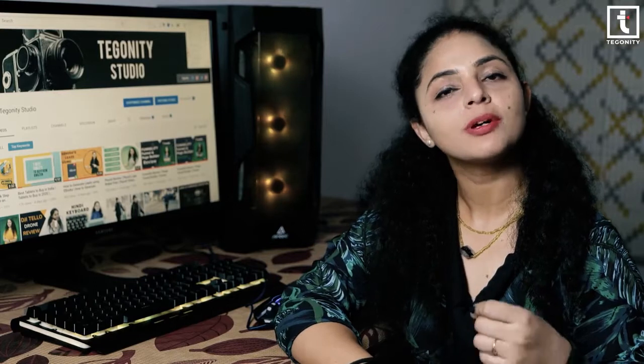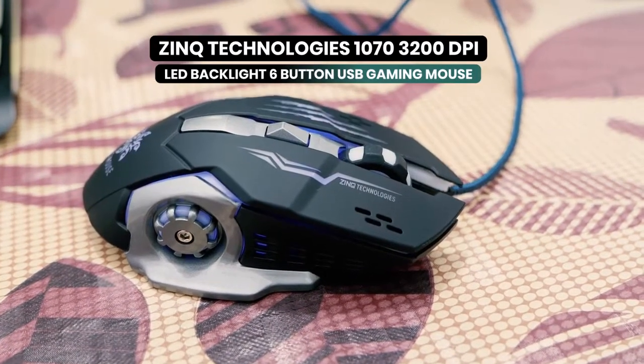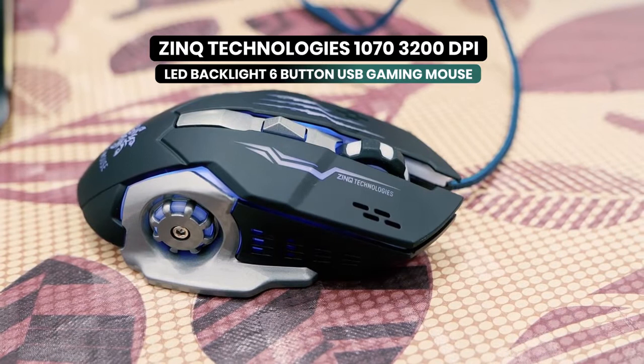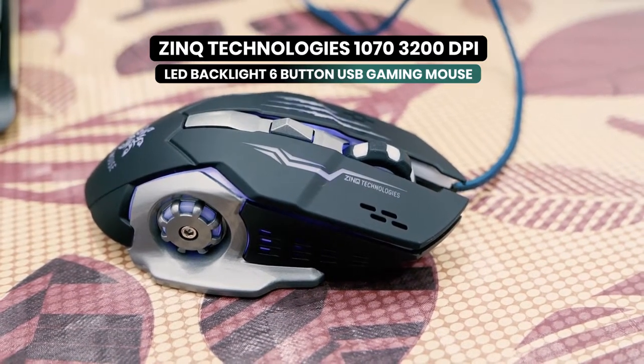Today we are sharing with you a budget-oriented gaming mouse which will fulfill your expectations. And that mouse is the Zinc Technologies 1070 3200 DPI LED backlight 6-button USB gaming mouse with nylon braided cable. Let's talk about some of the features of the Zinc Technologies gaming mouse.